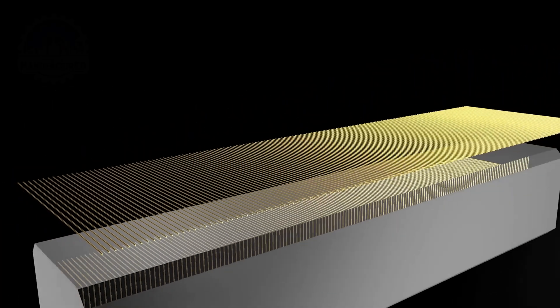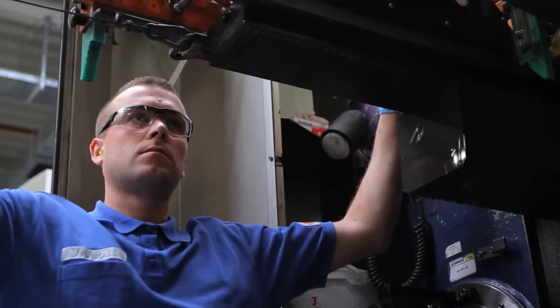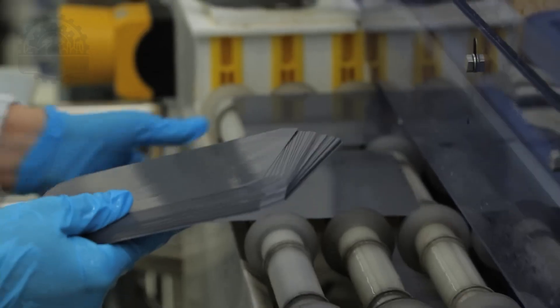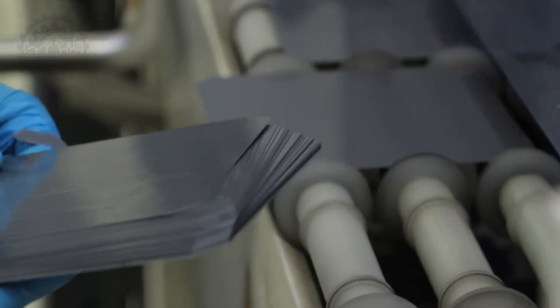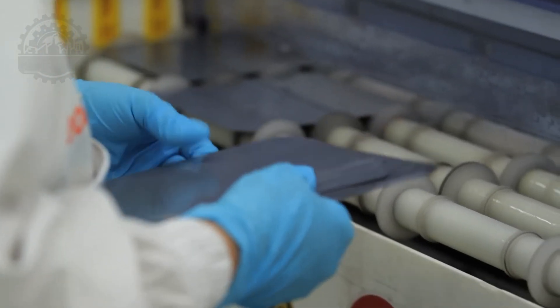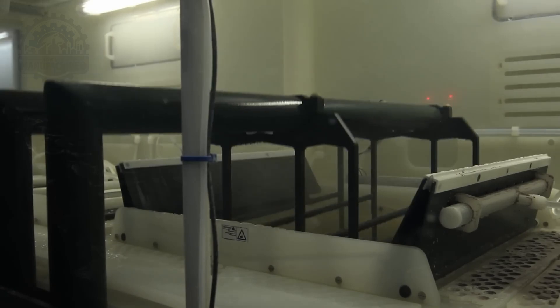The ingots are cut into millimeter-thin slices using a very fine wire saw. The individual slices are called wafers and form the basis of each solar cell. Once the wafers have been cut, they are sent through a wash tunnel, because even the smallest piece of dust or dirt can compromise solar cell production. The wafer surface is now very flat, just like a mirror.